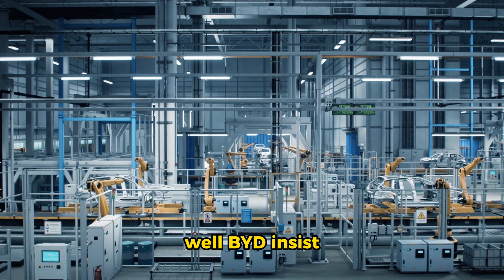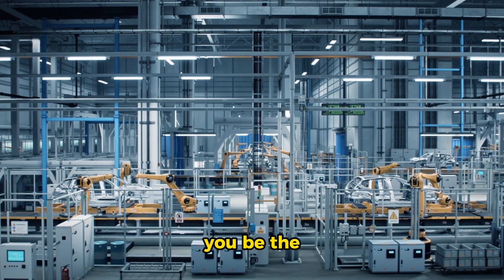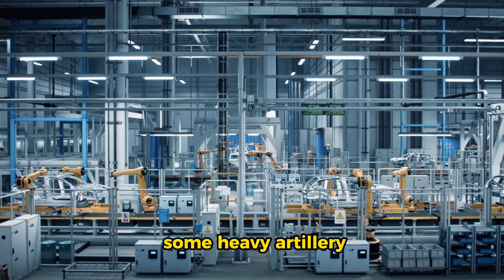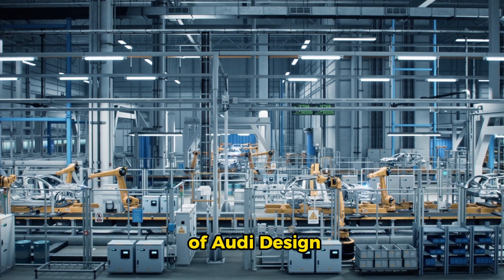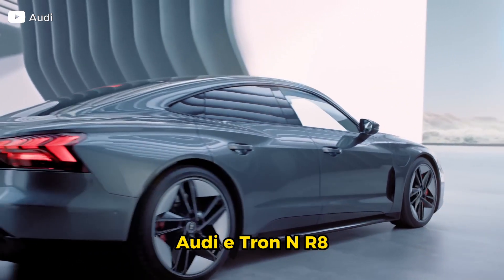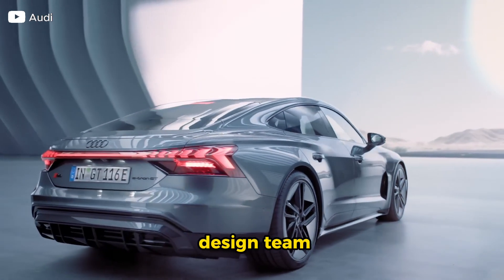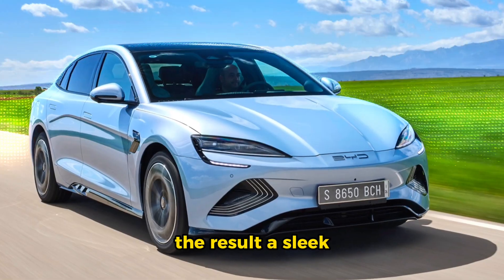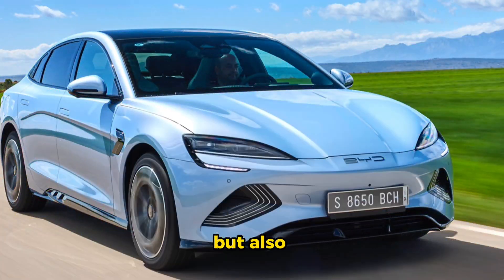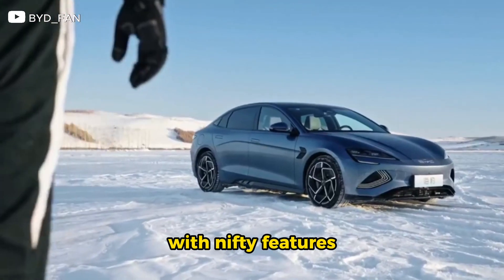Coincidence? Well, BYD insists it is, but we'll let you be the judge. Design-wise, BYD has recruited some heavy artillery — the former head of Audi design, responsible for gems like the Audi e-tron and R8, now leads BYD's design team. The result: a sleek, low-to-the-ground beauty that's not only easy on the eyes but also aerodynamic.